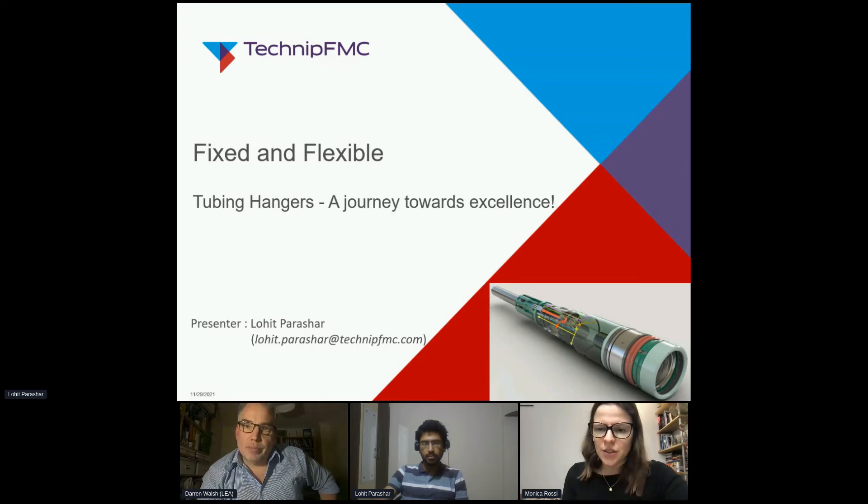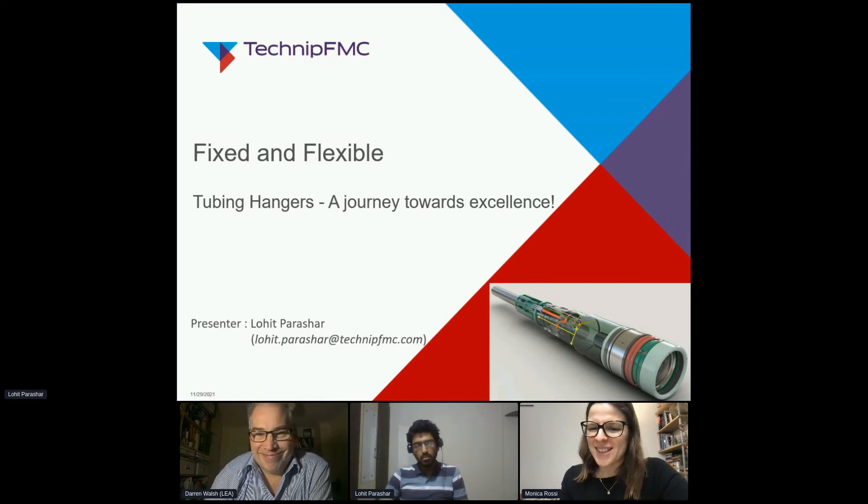Welcome to this session, everyone. Good afternoon, good morning, good evening, whatever time it is in your country. And by the way, where are you from, guys?